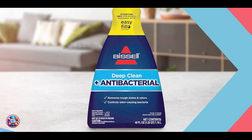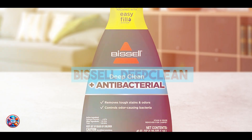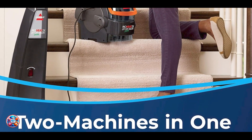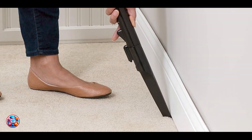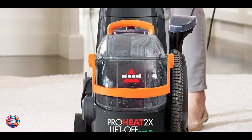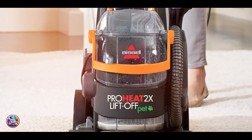Taking our fourth spot is the Bissell Deep Clean Liftoff Deluxe Pet. This model offers versatility with its detachable portable spot cleaner, making it a practical choice for pet owners dealing with both carpets and upholstery. Key features: It features dual dirt lifter power brushes combined with HeatWave technology for deep cleaning and maintaining water temperature, and includes a built-in hose and tools for spot cleaning.